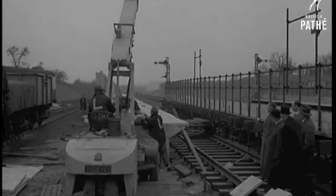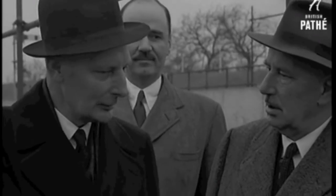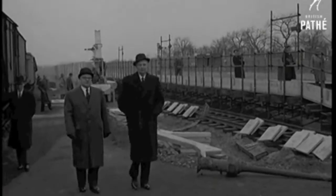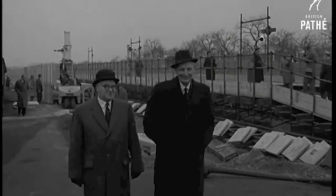With more tracks, fewer curves, colour light signalling, new rolling stock and electric power all the way, Southern Region will soon be bringing London a lot nearer to the sea.